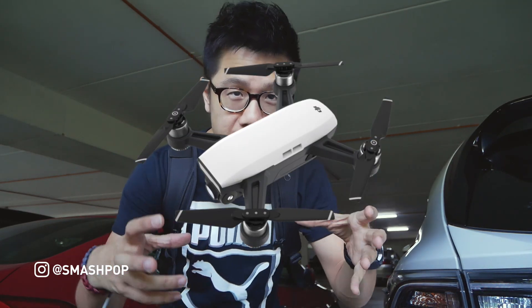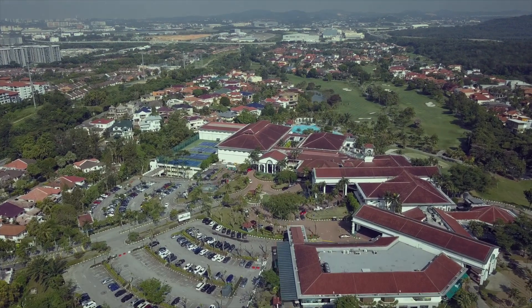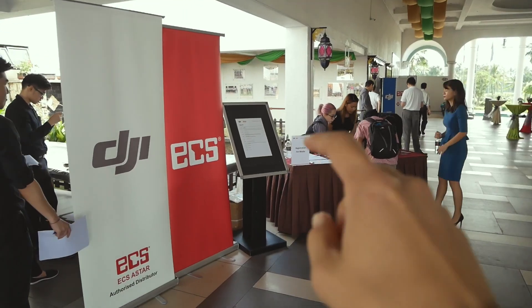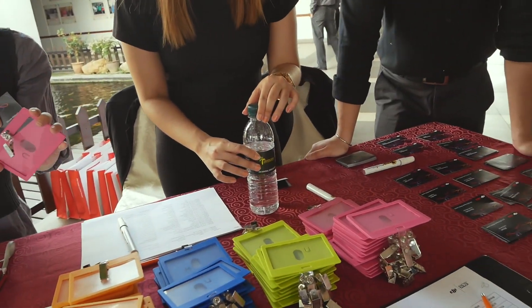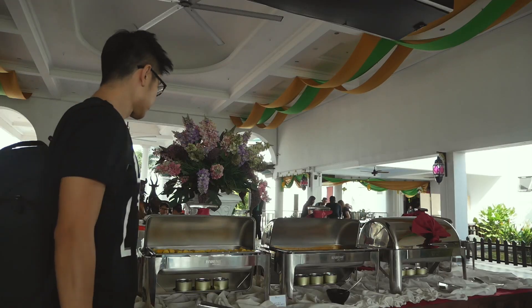What's up people, it's the 5th of July and the time is about 10 in the morning. I'm at Tropicana Golf and Country Resort — DJI is launching the Spark, they're actually bringing it to Malaysia. I'm at a car park and I'm about to go out and check out the place and register myself.